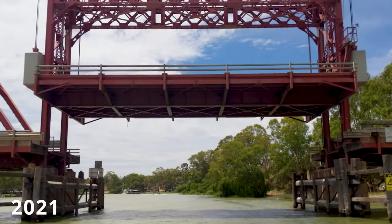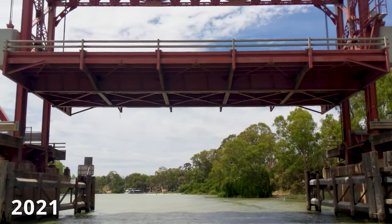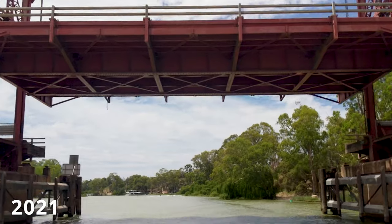Although of course during these floods this is not happening, as there is no river traffic at all.